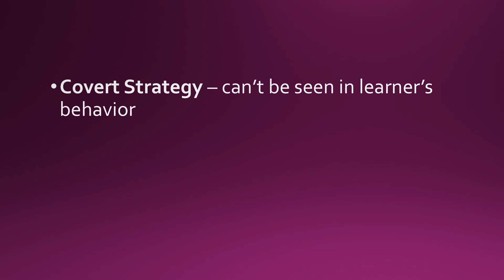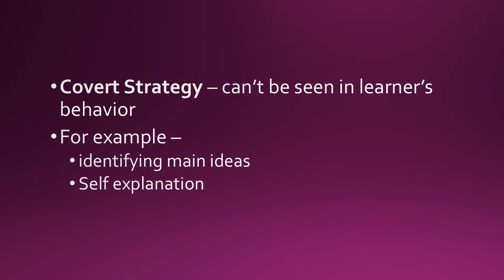A covert strategy, on the other hand, is a learning strategy that cannot be seen in the learner's behavior. Examples include identifying main ideas while reading, and self-explanation — where learners explain to themselves what they have learned.